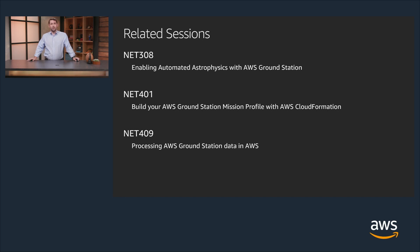This will let you define the frequency, polarization, bandwidth, modulation, forward error correction, coding protocols, and many more parameters. You'll even define where your data is delivered as it is received in real time by Ground Station. Finally, don't miss out on the opportunity to hear one of our senior solution architects in NET409 describe how you will process your satellite data in real time using AWS services.